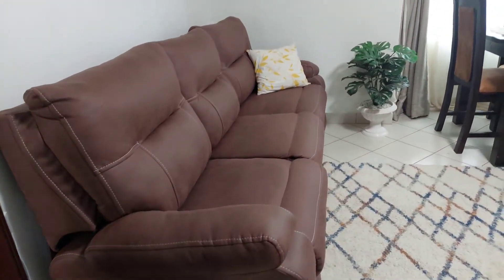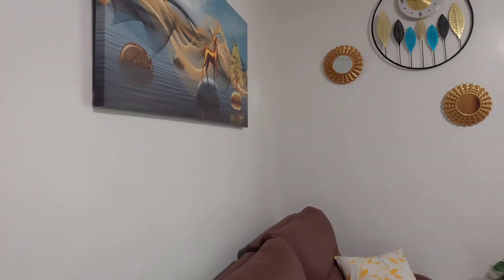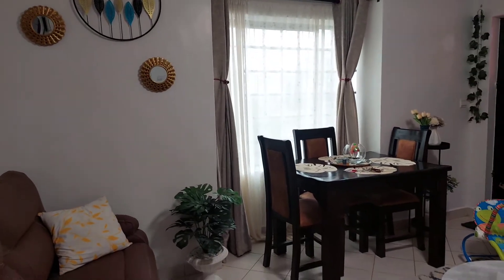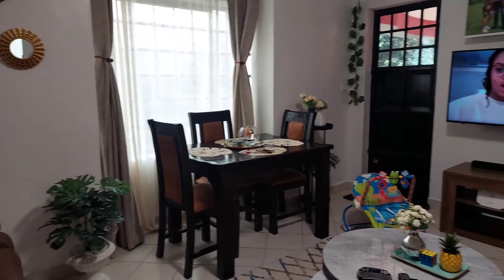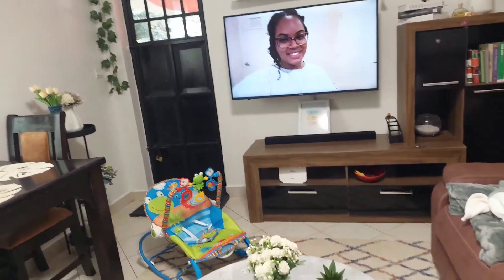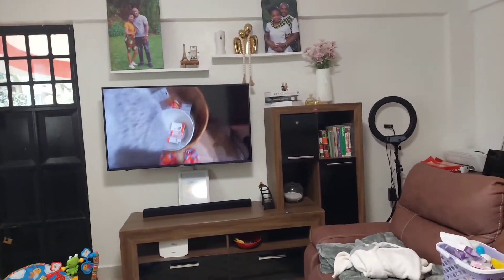Don't mind how disarranged the place looks — we are just on our way out as we are about to move. From this door we have our first balcony, which was on the living room side.